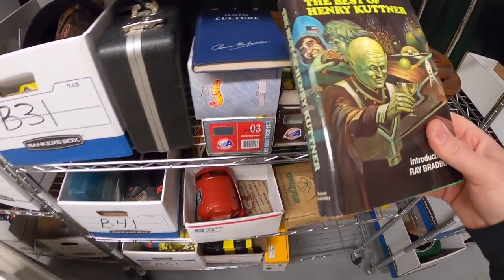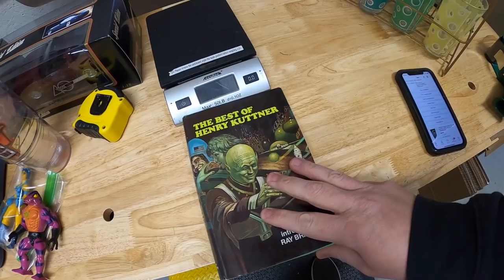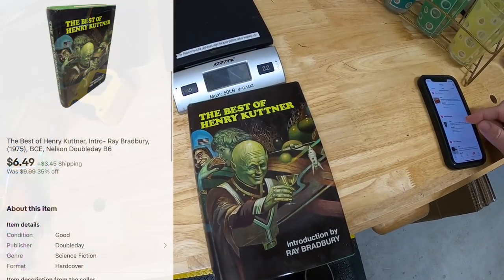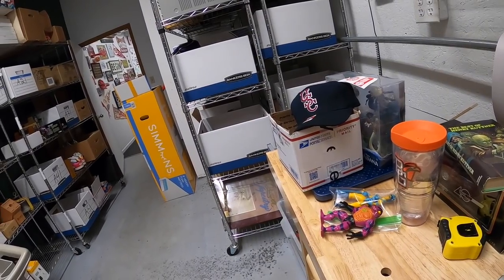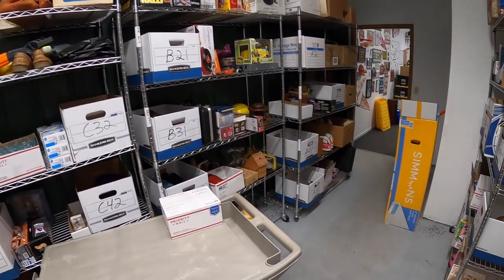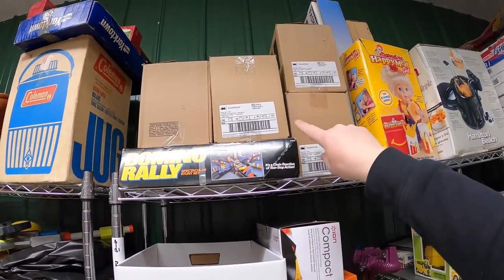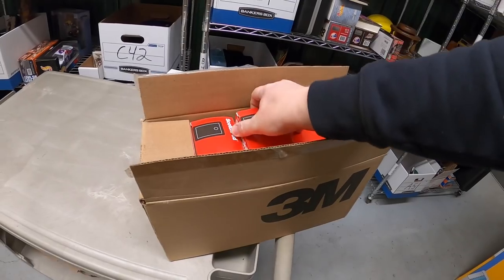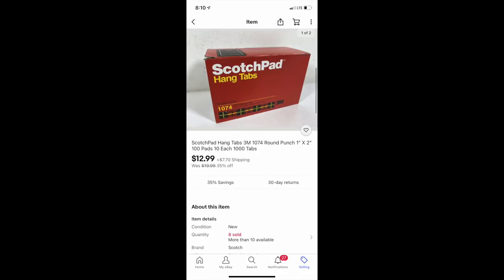Yeah, this is it — Best of Henry Kuttner. I got a whole bunch of sci-fi books at a garage sale last year for a dime each and I've sold a ton of them, made some really good money. This one I had listed for $10 plus shipping, but as part of the sale it sold for $6.49 plus shipping. Last thing going out today is a box of Scotch hang tabs — I've got four whole cases of these. I got a ton from my guy Mike; I've maybe got 50 cents or a dollar into each box, and this one sold for $12.99 plus shipping.